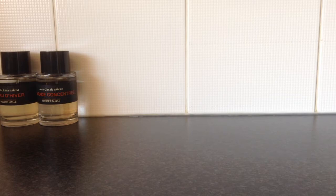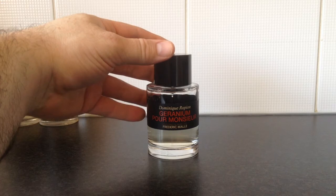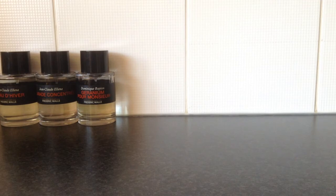Next we have one centred around a note that's becoming one of my favourites — this fragrance is called Géranium Pour Monsieur. Geranium gives off a fresh, minty smell, and this fragrance also has mint in it, so putting them together gives you a great burst of fresh mintiness. It's marketed for men but it's perfectly unisex in my opinion.